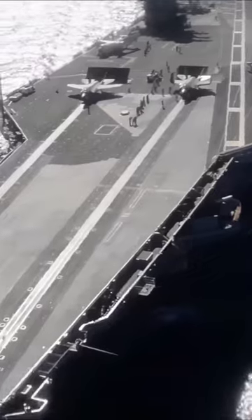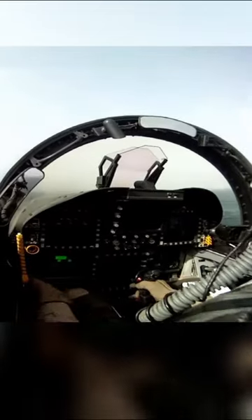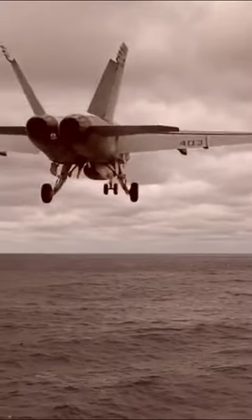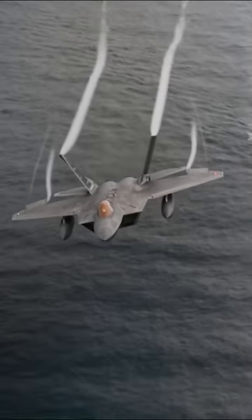On American supercarriers with flat decks, F-18 Hornets can potentially do it if they're stripped of armament, carry limited fuel, and have over 40 knots of wind on the flight deck. It's a challenging feat that showcases their capabilities.